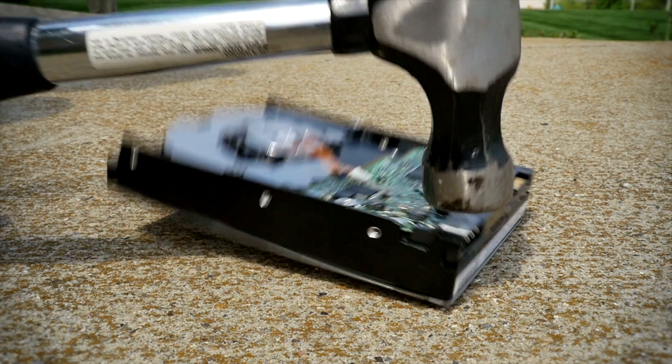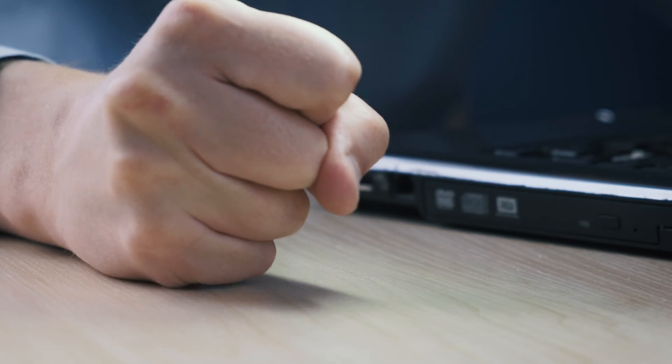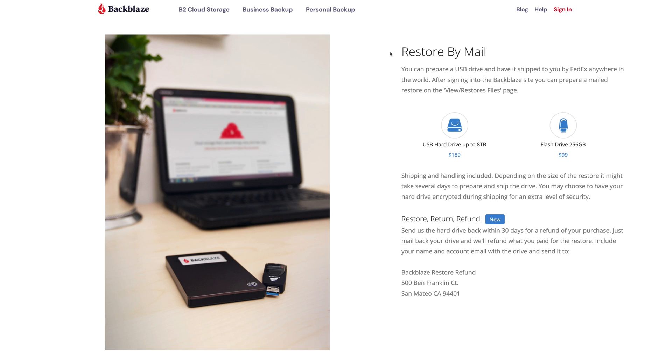If you did have a hard drive crash, you may be left spending days trying to download hundreds or even thousands of gigabytes of files on your home internet connection. Using a proper solution like Backblaze will mean you could just get a hard drive in the mail with all of your files from the crashed drive, plug it in, copy it over, mail it back, and you're good to go. Backblaze is not sponsoring this video, but shameless plug — they're amazing.